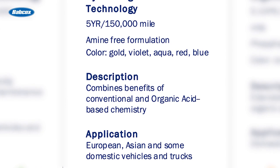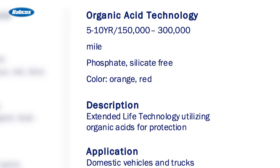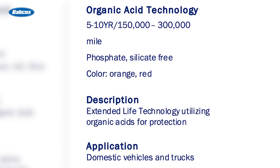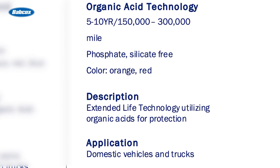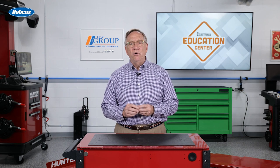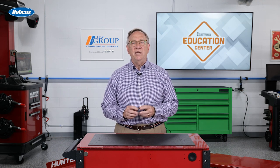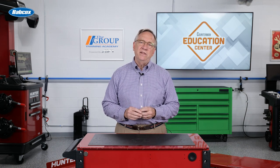The next and final formulation is OAT or organic acid technology. It lasts between five and ten years. They are orange or red and are also phosphate free and silicate free. Acids are organic, delivering extended life protection. With all these different variables, it is important to know what the OEM recommends for their vehicles. This is critical because they use custom metals in their engines and gaskets and the formulation needs to align with the components in the engine.